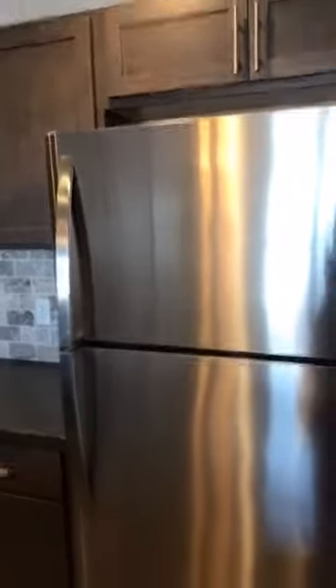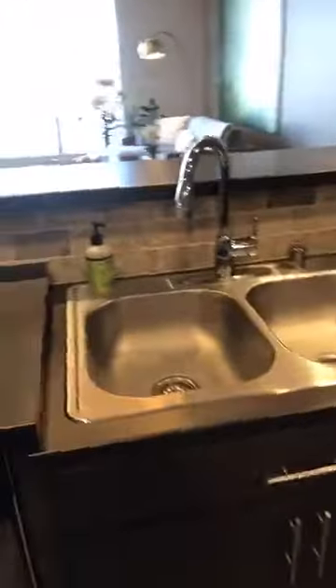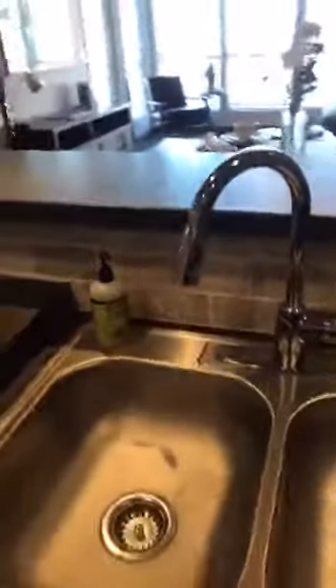And then you walk into your kitchen. The kitchen is just about everyone's favorite place in our apartments. They're huge — you have all stainless steel appliances and they're Energy Star Efficient.